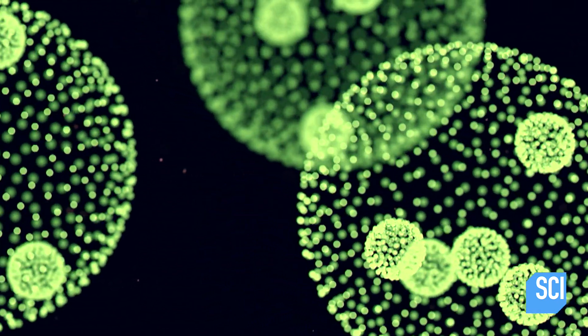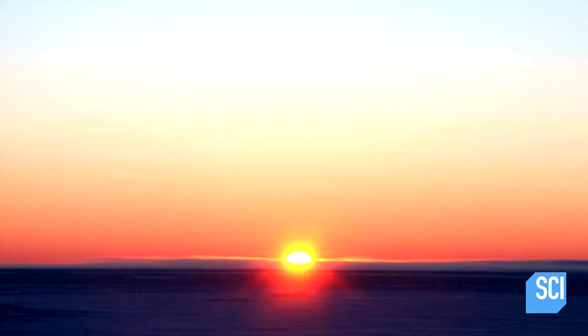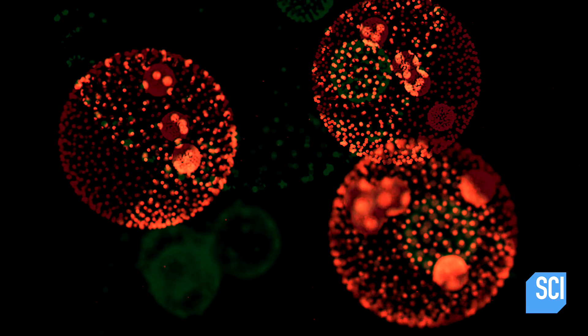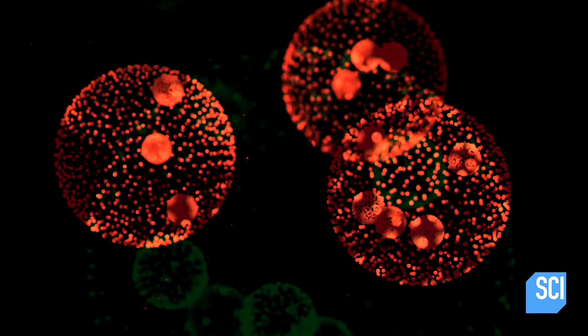The life forms are called Chlamydomonas nivalis. Tests indicate that sunlight transforms their color from green to red — the algae have a red pigment called a carotenoid that absorbs ultraviolet light and turns red. It's a big discovery for the scientific community because for the first time we're seeing a life form that is literally living off of ice.